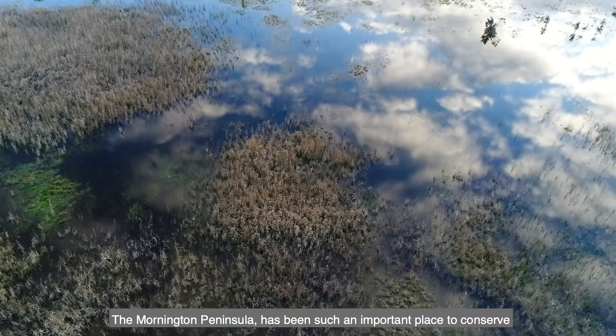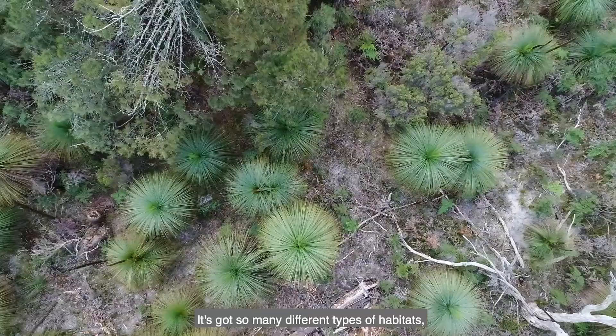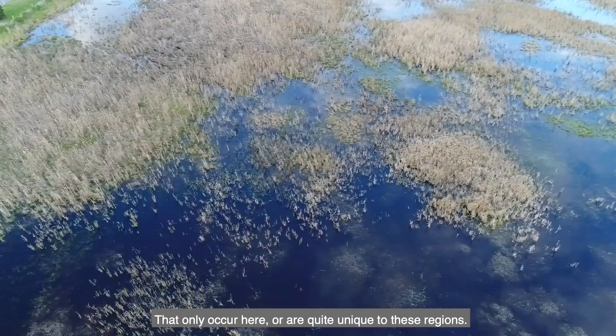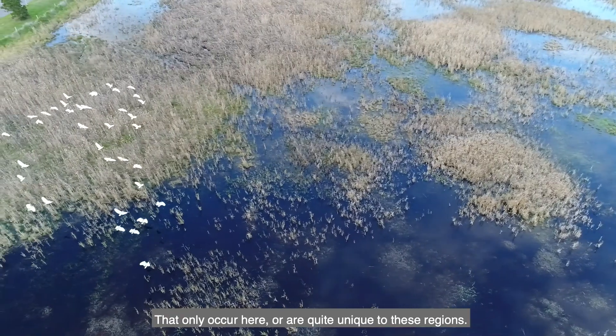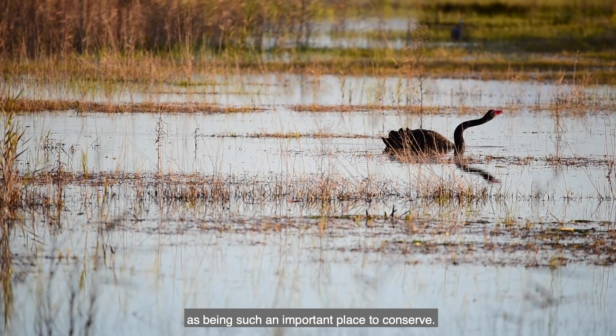At Trust for Nature we've recognised the Mornington Peninsula as being such an important place to conserve. It's got so many different types of habitats, threatened species and communities that only occur here or are quite unique to these regions.